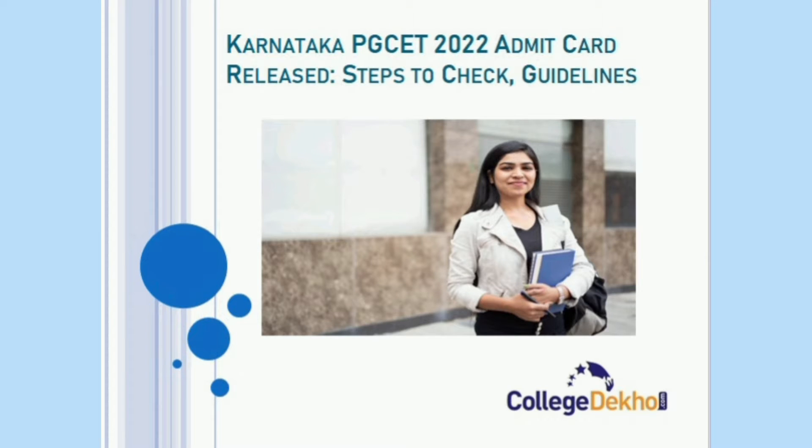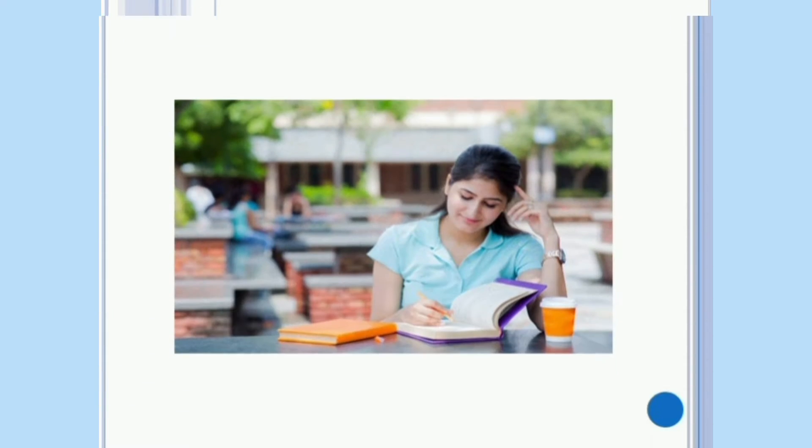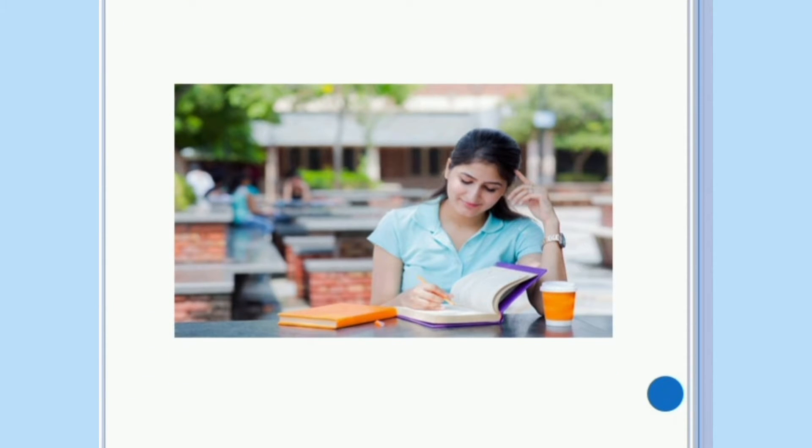Hello students. Welcome back to another video of College Dekho. This is a quick update video about the release of the Karnataka PG-SET Admit Card 2022. Candidates who have successfully registered for Karnataka PG-SET need not wait anymore, as the Karnataka Examination Authority has released the Admit Card of Karnataka PG-SET on its official website. Let us look into the guidelines pertaining to the Karnataka PG-SET Admit Card.